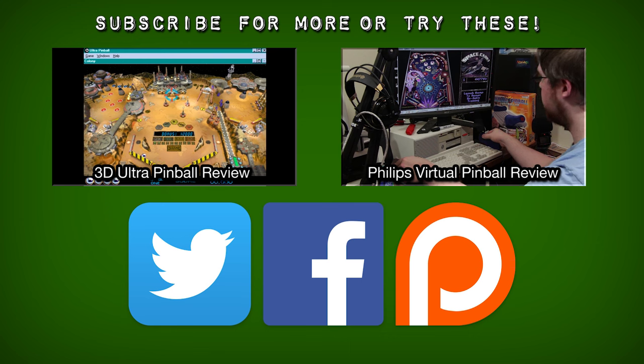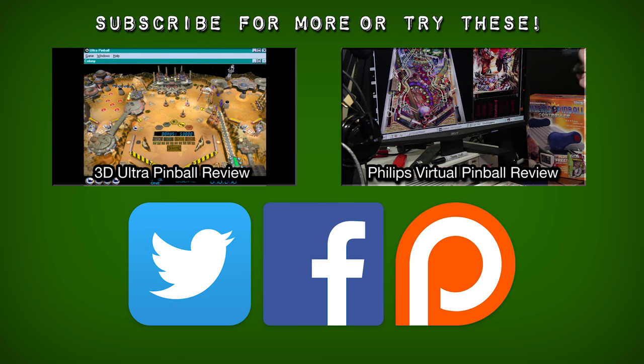Oh hey, you're still here! Did you know that there's a Full Tilt Pinball 2 as well? It's a pretty different style of game, but it's still worth taking a look at, and I plan to do so sometime in the future. So subscribe if you'd like, or check back every Monday and Friday for more videos. You can also click on some of these related videos of pinball stuff that I've covered. And as always, thank you very much for watching LGR!